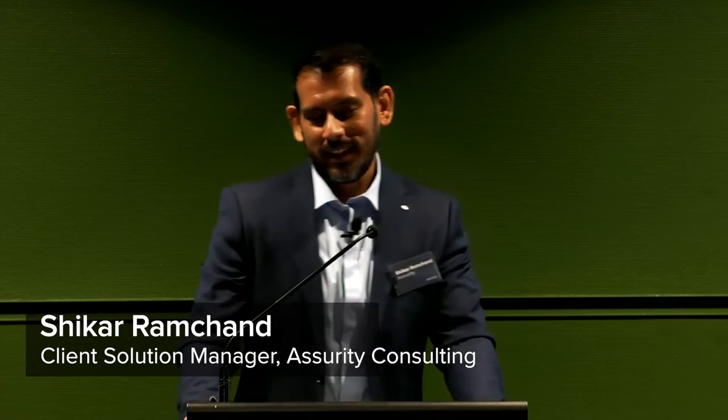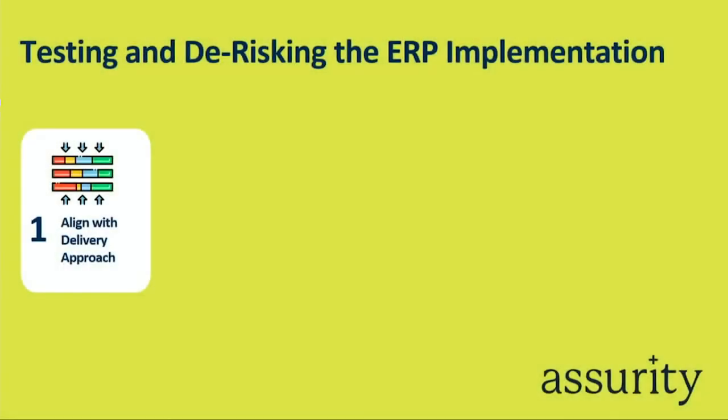Testing in its nature aids in de-risking a product by ensuring a level of quality as it enters production, usually achieved by meeting our test exit criteria. Since we're talking about how we de-risk an ERP implementation throughout delivery, I'll touch on five things that helped us do so. Each client's processes and approach to delivery is different, so it's important to understand and align with the client's delivery approach — be that waterfall, agile, hybrid, or other. We at Assurity want to come in and add immediate value to your delivery, leveraging our experience in these types of implementations without being an unnecessary blocker or bottleneck to progress.